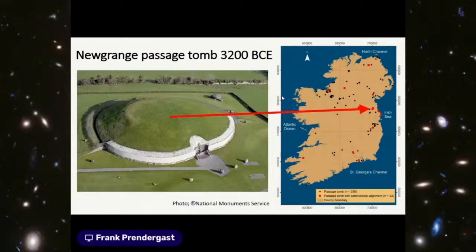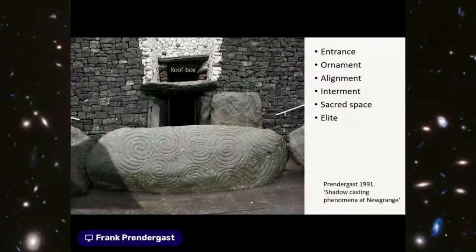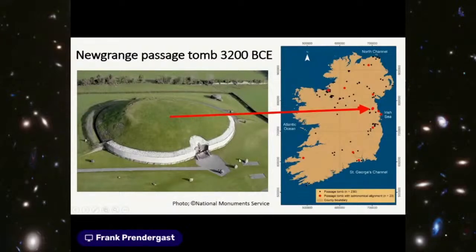Coming down to the Boyne Valley — Orkney being about 800 kilometers away — it is staggering that in the Neolithic, seagoing voyages were undertaken over that distance, with archaeological evidence of contact and exchange. Here you have a restored passage tomb at Newgrange, 3200 BCE. The cairn is dimensionally about 90 meters in diameter and about 12 meters from ground to summit. Surrounding it are standing stones, and the very latest research dates these to be contemporary with the monument itself — all dating to around 3200 BCE.